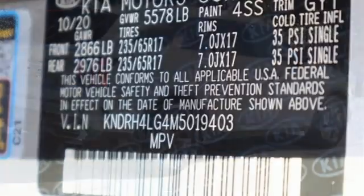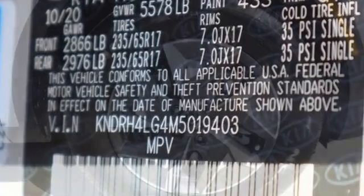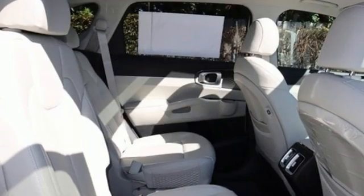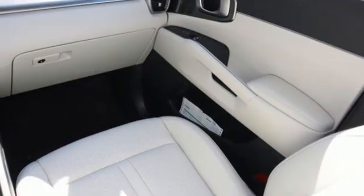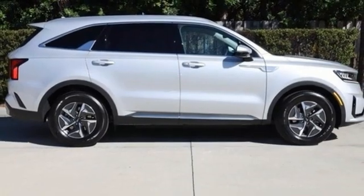Intercooled turbo inline four-cylinder engine, dual zone climate control, smart device navigation, rear parking sensors, front heated bucket seats, inductive device charging, streaming audio, hands-free liftgate, remote engine start, and LED low beam headlights.